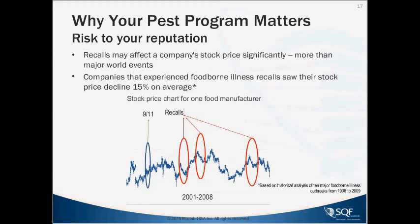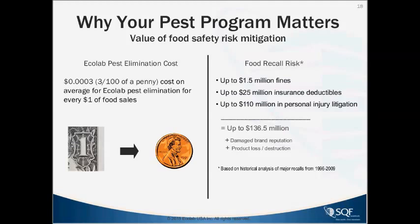From your brand protection standpoint, this is a stock chart from one company showing several major recalls versus the impact of 9/11, and you can see it does have a significant impact on a company's stock when there are recalls. The value of a pest elimination program is clear — having a good pest provider providing regular service to prevent and eliminate pests can really save on the possibility of food recall risk.